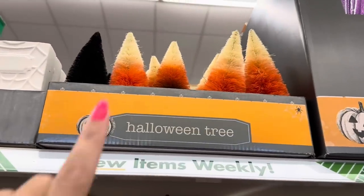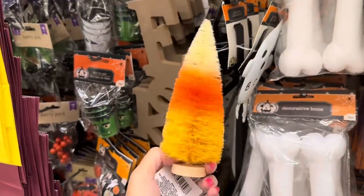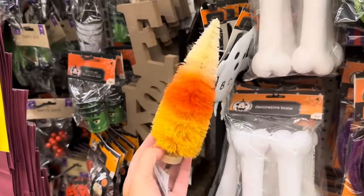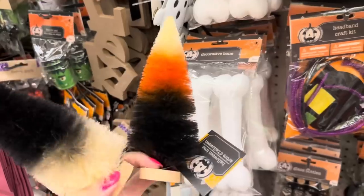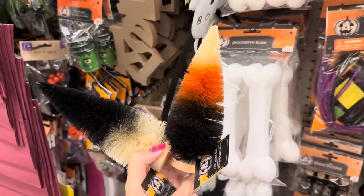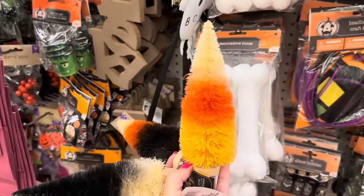They also have bottle brush trees - these aren't glittery. This one looks like candy corn, with orange and yellow. Then you have white, orange, and black. Here are three different ones - this one is my favorite.